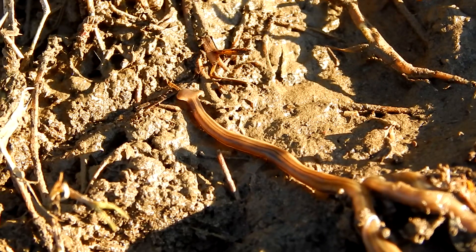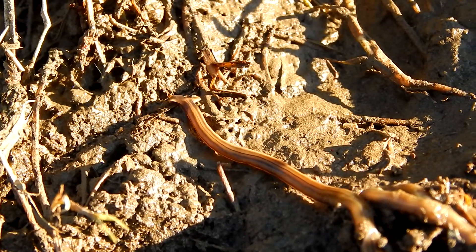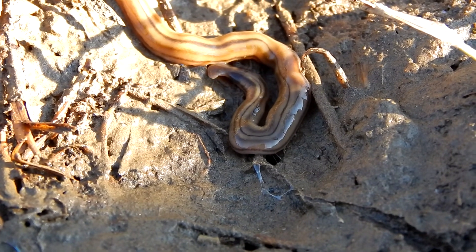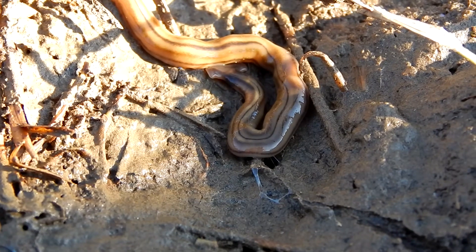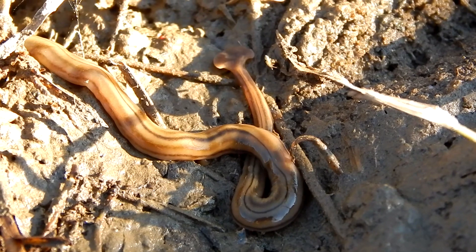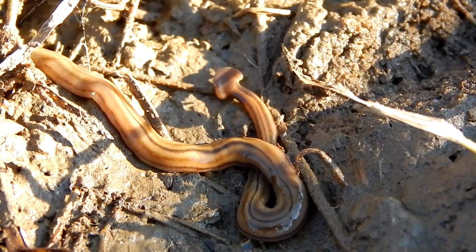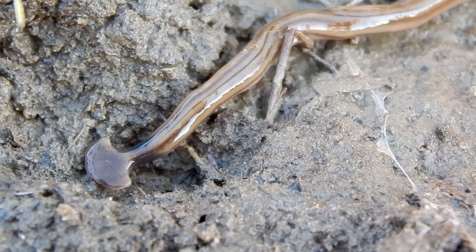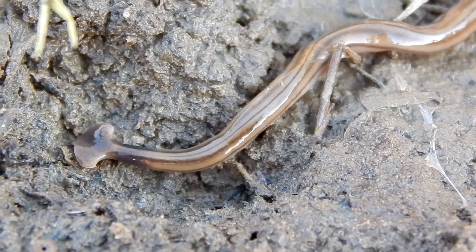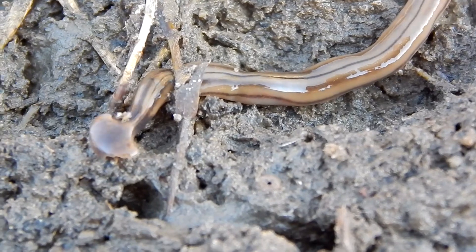They're very different from worms you may be used to seeing. Most of us are familiar with earthworms, which are in the annelid phylum. But hammerhead worms are in an entirely different phylum — they're members of the platyhelminth phylum.